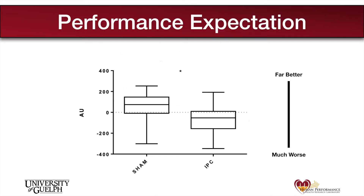This figure shows how participants expected to perform following both the sham and IPC treatment compared to control. A positive value on the y-axis above the dotted line indicates an expectation of improved performance, while a negative value indicates an expectation that performance would be negatively impacted. On average, participants expected their performance would be improved following the sham treatment and negatively impacted following IPC.